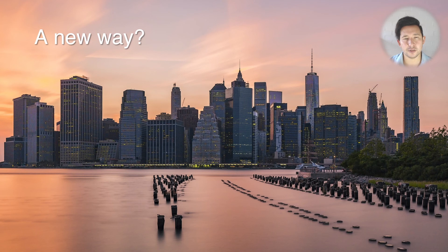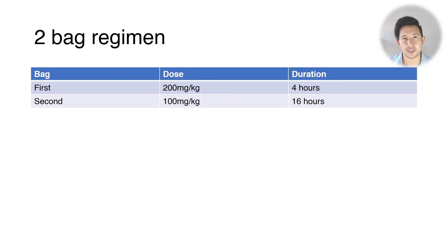This raises the question of whether there is a better way to give NAC using just two bags. The proposed two-bag regimen delivers the same total dose — 300 milligrams per kilo over about 20 hours — but the first bag is 200 milligrams per kilo given over four hours rather than a high loading dose in the first hour, and the second bag is 100 milligrams per kilo over 16 hours. This slightly slows the rate of administration in the early hours, which should reduce the rate of adverse reactions.